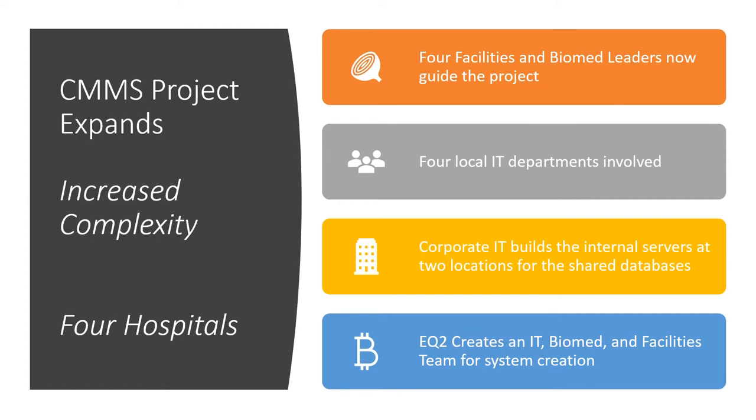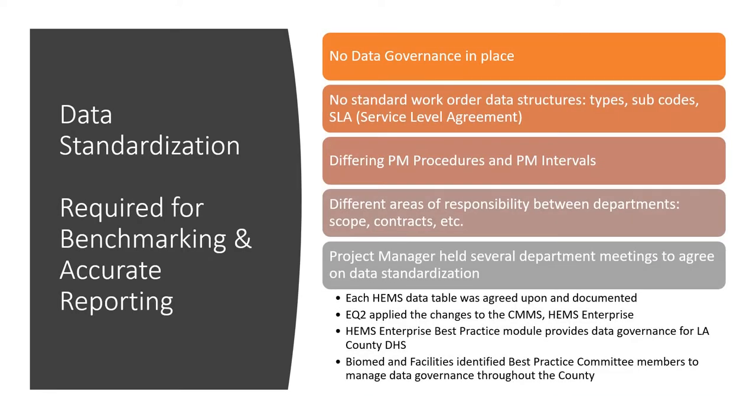EQ2 had a very similar approach, breaking our implementation teams into distinct units where our IT specialists worked with the local and enterprise IT departments on building and configuring the system. We had an individual project manager for the biomed group and a facilities director working with the facilities teams — a very well-coordinated effort. Implementing a new CMMS is a lot more than just installing software. It's a time to redo your data, PM procedures, areas of responsibility, and service level agreements to come into one cohesive model.